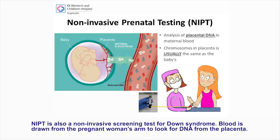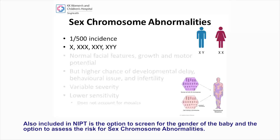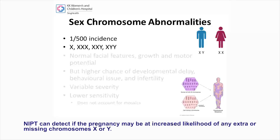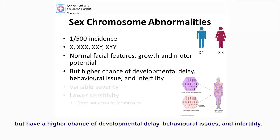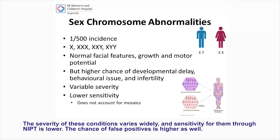NIPT is also a non-invasive screening test for Down syndrome. Blood is drawn from the pregnant woman's arm to look for DNA from the placenta. NIPT screens for Down syndrome with more than 99% sensitivity, trisomy 18 with a 97% sensitivity, and trisomy 13 with a 94% sensitivity. Also included in NIPT is the option to screen for the gender of the baby and the option to assess the risk for sex chromosome abnormalities. Males are usually XY and females are usually XX. NIPT can detect if the pregnancy may be at increased likelihood of any extra or missing X or Y chromosomes. Individuals with sex chromosome abnormalities have normal facial features, but have a higher chance of developmental delay, behavioural issues and infertility.